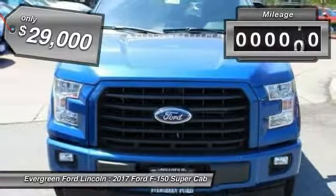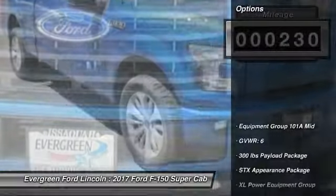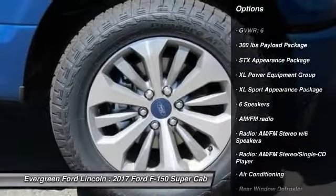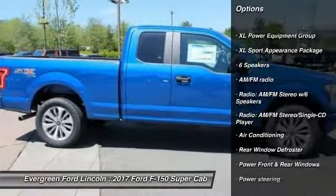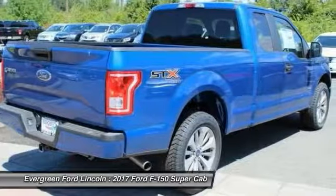This vehicle has less than 300 miles. Here are some of this vehicle's great options: traction control, air conditioning, dual airbags, power steering, cruise control, four-wheel disc brakes, power door locks, rear window defroster, electronic stability control, and fog lamps.